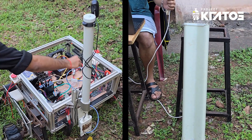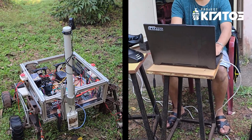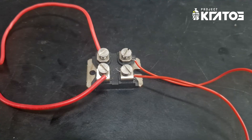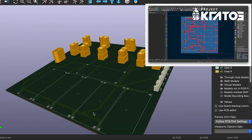High-gain 5 GHz omnidirectional and sector antennas enable long-range communication between the base station and the rover. To power the rover, along with the dedicated drive battery, we use parallel battery packs in a hot-swap O-ring configuration, along with a power distribution board to provide outlets of varying voltages.